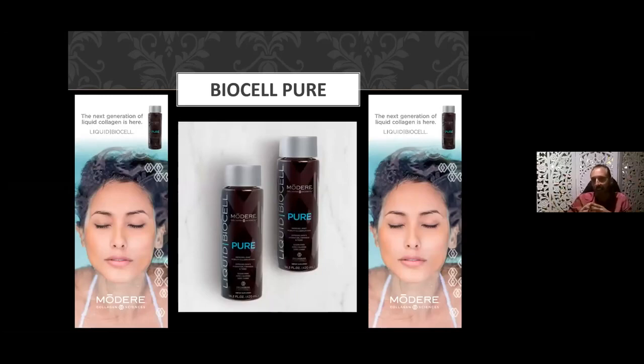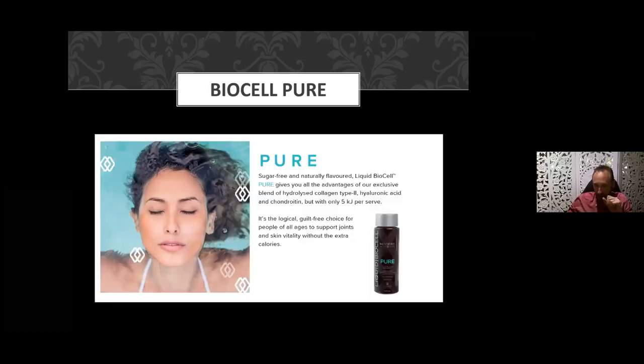We're seeing a 40% improvement in joint discomfort compared to those on placebos. I'm often asked which product to take. Each of our three preparations — Pure, Skin, and Life — have an equal amount of all three active ingredients: hyaluronic acid, chondroitin sulfate, and Type 2 liquid collagen. You can take any one of them to get the benefits for skin, joints, hair, skin, and nails, but we'll differentiate a little between each one.